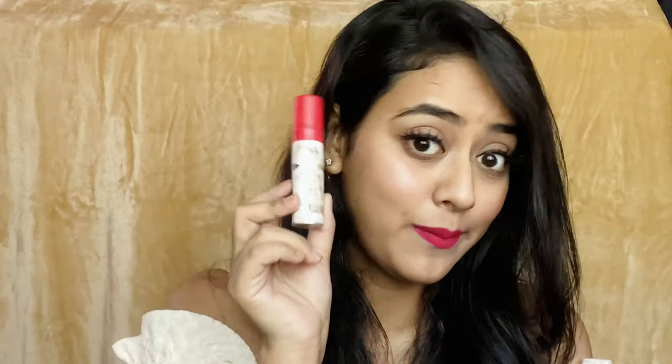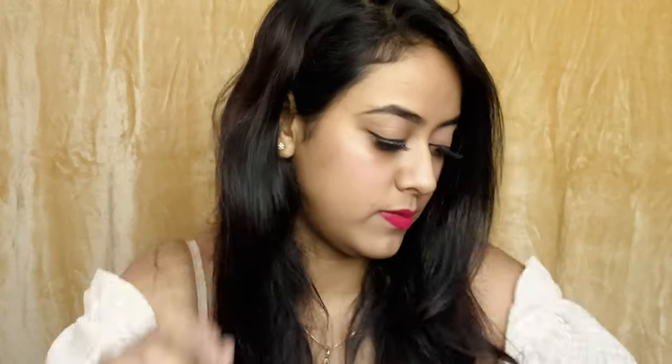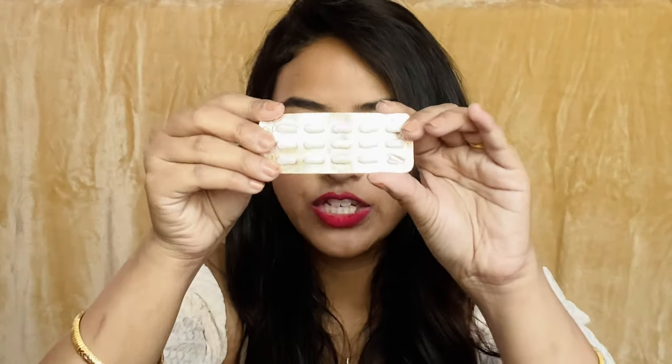The next product is a pocket perfume — this is from Zara. I love Zara perfumes, they are my absolute favorites. I have this tiny little bottle of Zara pocket perfume always with me.